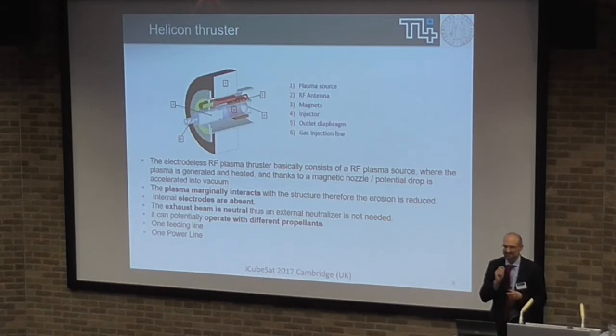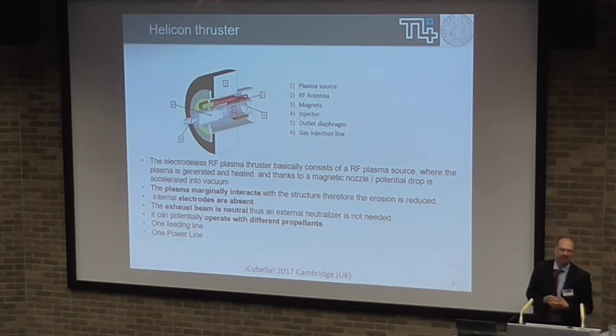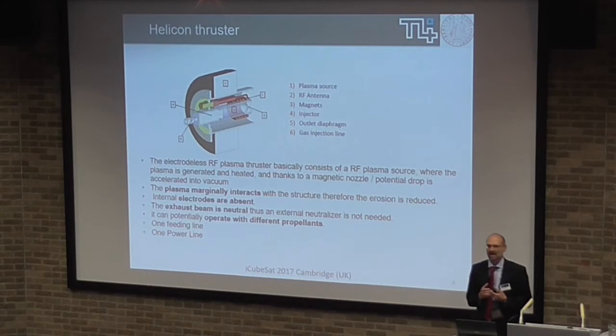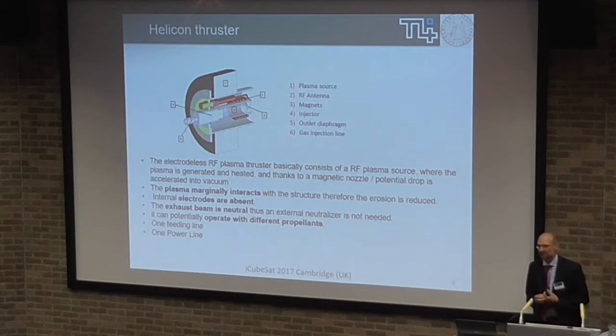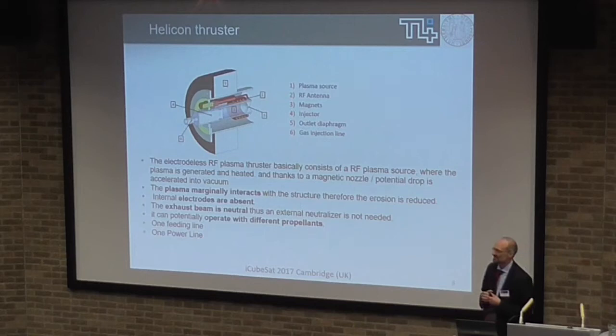What is the Helicon technology? Helicon was really established in the past for industrial applications, and it is well-known because it is able to provide high plasma density. People started to propose using it as a thruster because it was really able to efficiently ionize gases. A Helicon thruster is based on this technology, of course with some significant modifications. The structure is very simple — it is just a tube made of dielectric material surrounded by an antenna and surrounded by a switchable magnetic field generator.